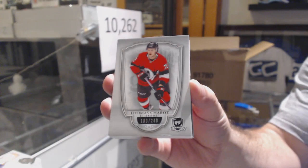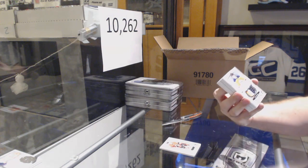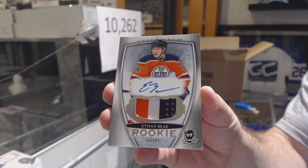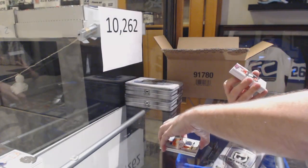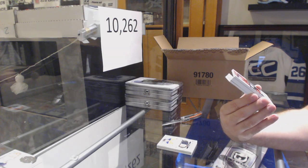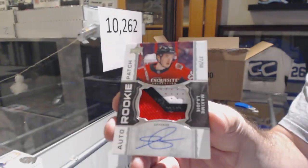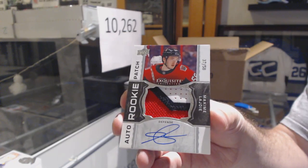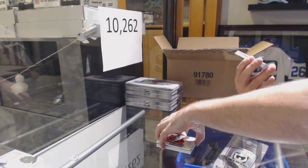249 for the Ottawa Senators, Thomas Chabot. Exquisite Rookie Patch Auto, number 58, Maxime Lajoie. Whoever has this team is going to be a happy camper in this one.